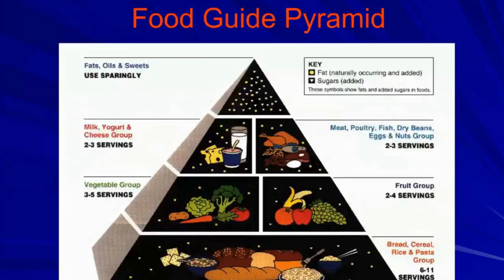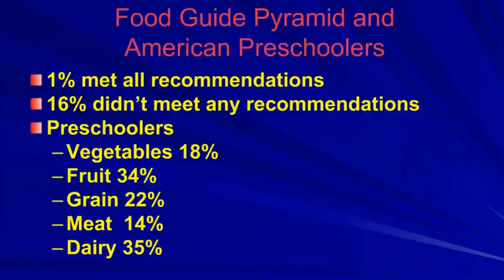Years ago, the government came up with the food guide pyramid, hoping to help people lose weight. That didn't happen, but they interviewed parents of preschoolers and found only 1% of children met all the pyramid's recommendations, while 16% didn't meet any. For preschoolers, only 18% consumed the necessary vegetables, 34% fruit, 22% grain, 14% meat, and 35% dairy.